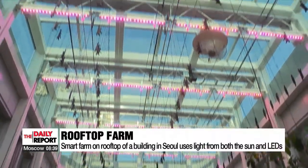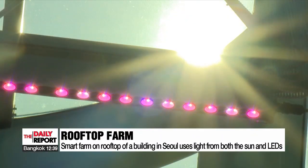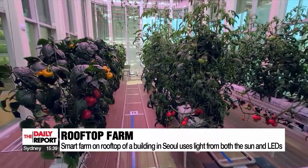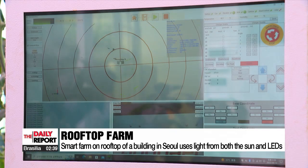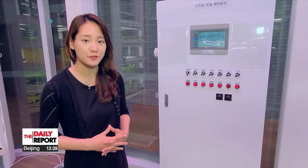On the rooftop of a company building in Seochogu District in Seoul, sunlight seeps through the ceiling, providing light to the plants below. This farm uses both sunlight and LED lights to grow a variety of vegetables like tomatoes and bell peppers. It also uses other types of technology — cameras and sensors monitor the conditions of the greenhouse and maintain the environment so it's optimal for growth.